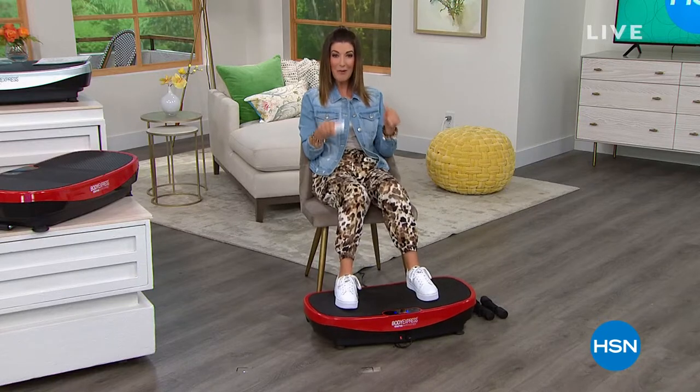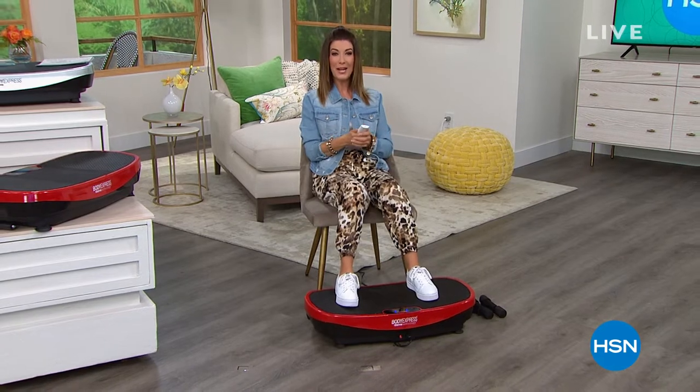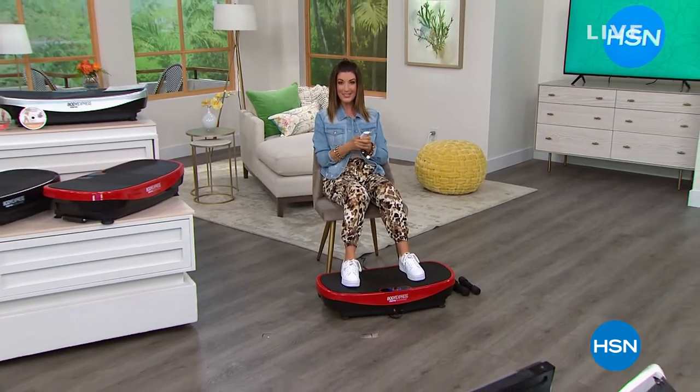I'm getting my workout — I hope you are too with Tony Little's vibration platform. They are going fast, so if you order now we can get one out to you. We'll be right back with the health sandals after this.